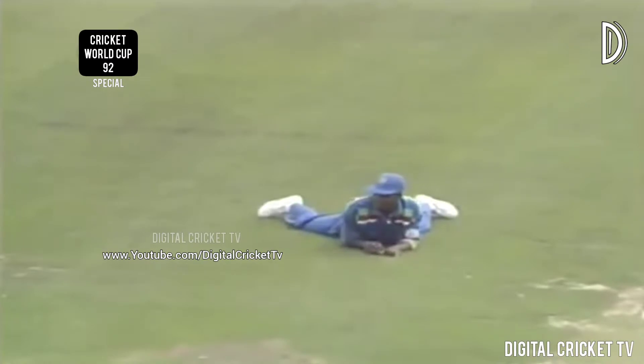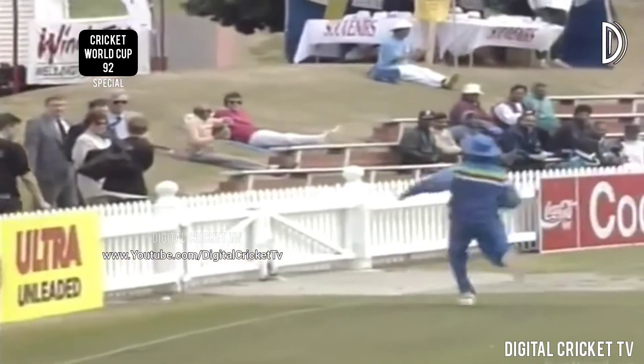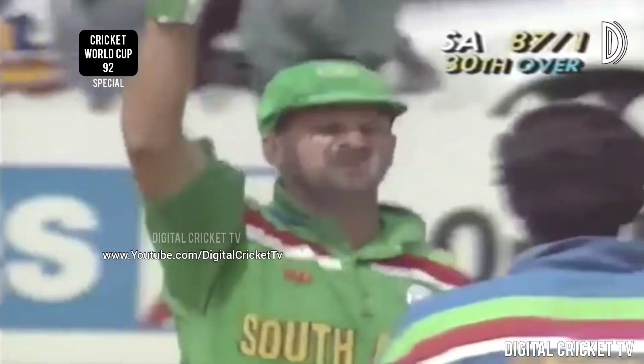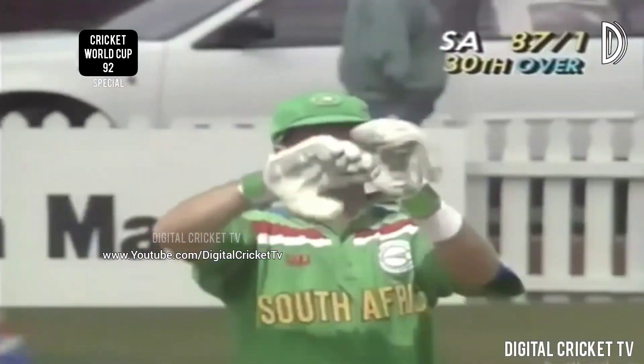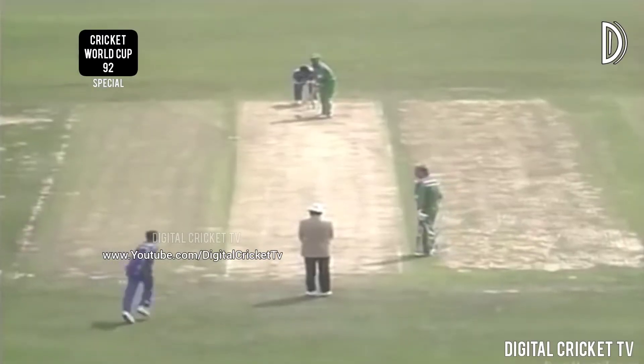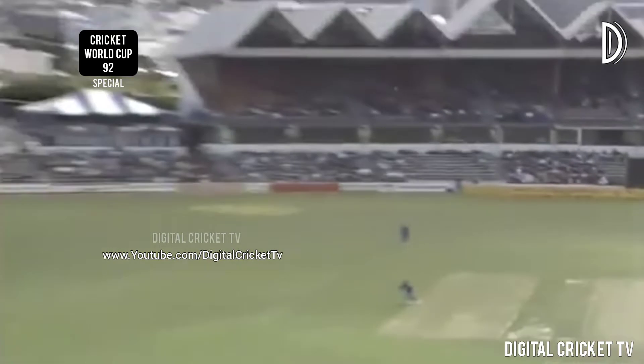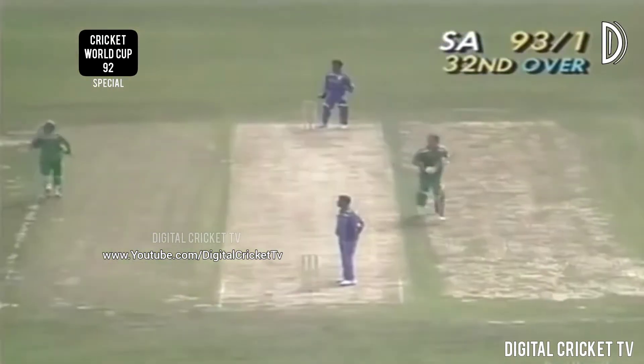Kirsten crashes this one through the covers — that's a beautiful shot by Kirsten, that's four runs. Marvellous shot by Peter Kirsten — end of the 30th over, 87 for one. Kirsten tries to go over the top — he's not going to get caught, in fact he'll get a couple of runs.